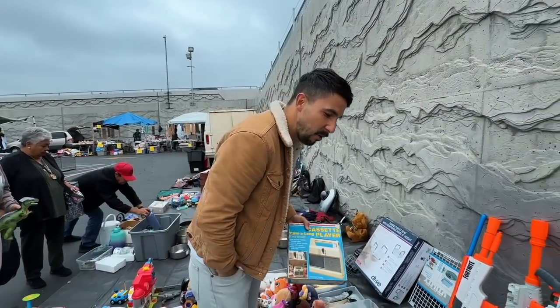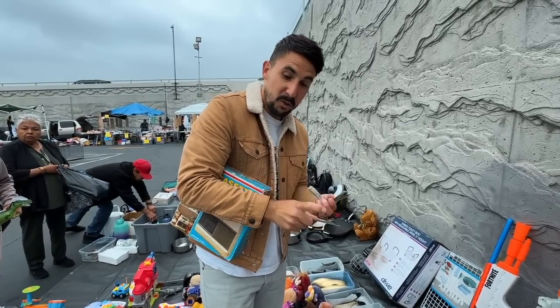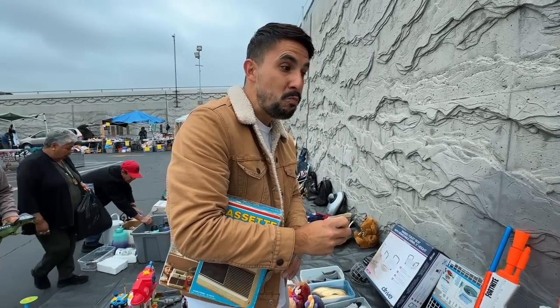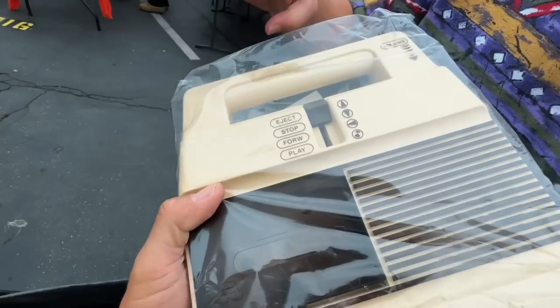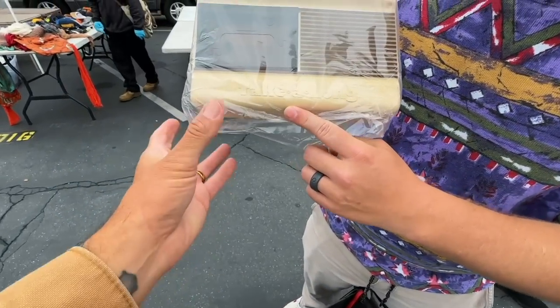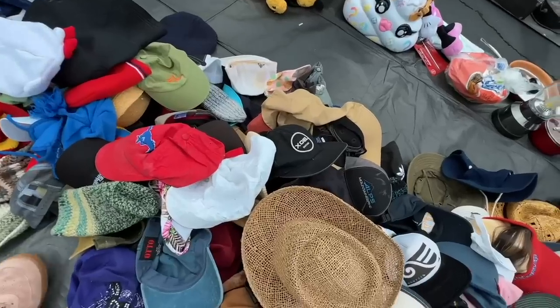Back in the day, this is how you took your cassette tapes along. I'm curious if this works — we could walk around the swap meet with it like Chad Muska. What do you think I'm paying? Five dollars? Ten bucks? I'm going to get 20. That is brand new, dude. That is so cool.